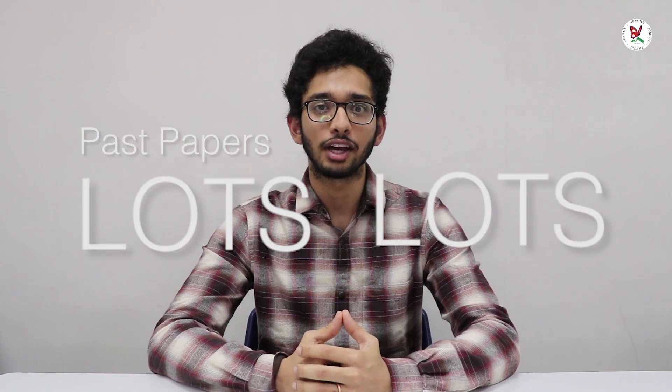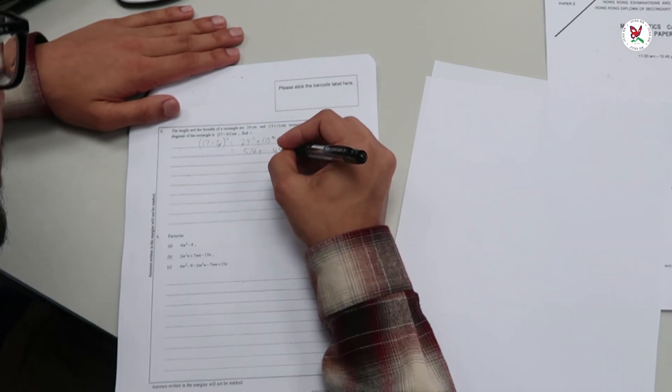Tip 1: doing lots and lots of past papers. I did a lot of past papers myself and I found them really beneficial in the long run.